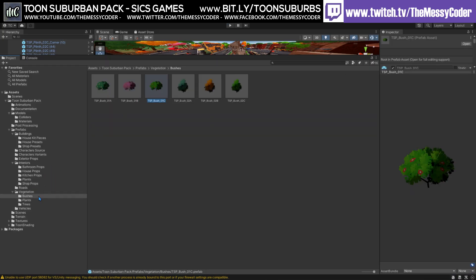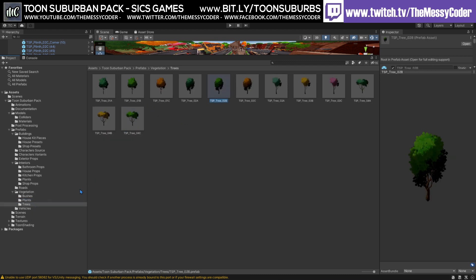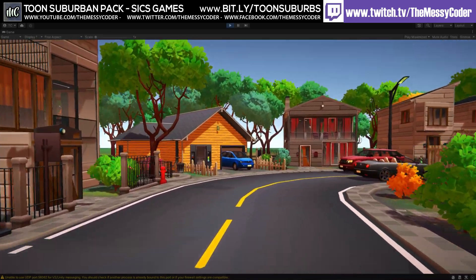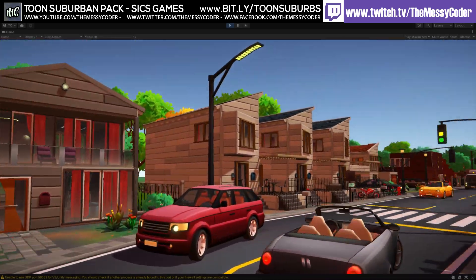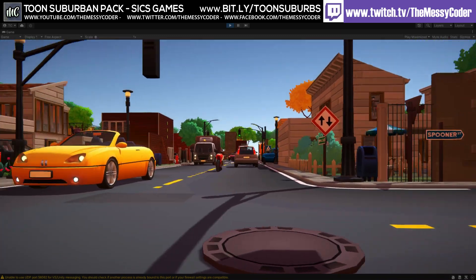You also get a handful of nature assets — trees, bushes, that kind of stuff. There are 29 road assets, 11 roads, 5 street lamps, tour street signs, and manhole covers. Unlike the other Toon Packs, the manhole covers don't have any colliders on them, so you don't have to turn those off.